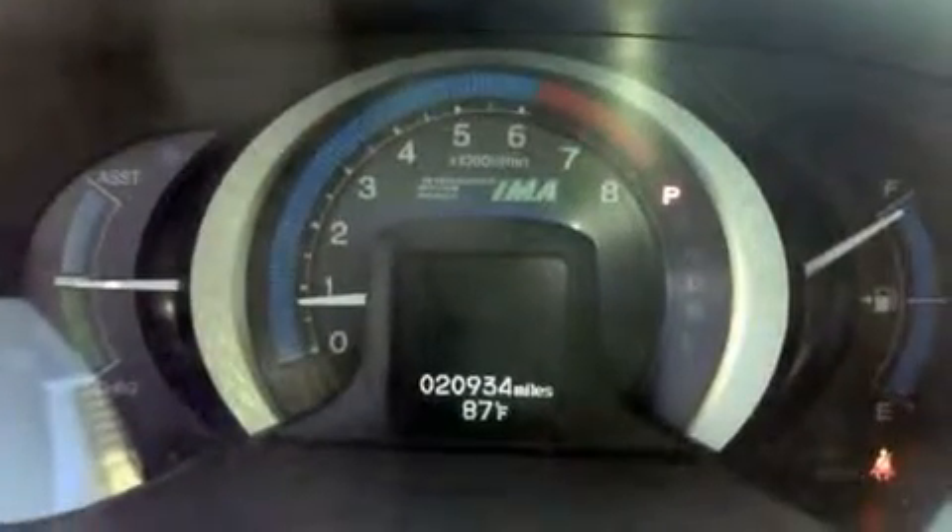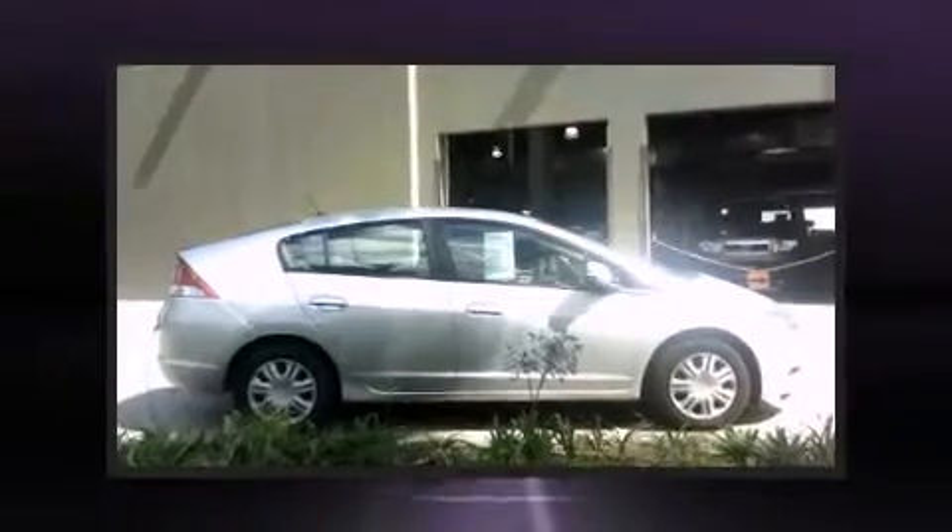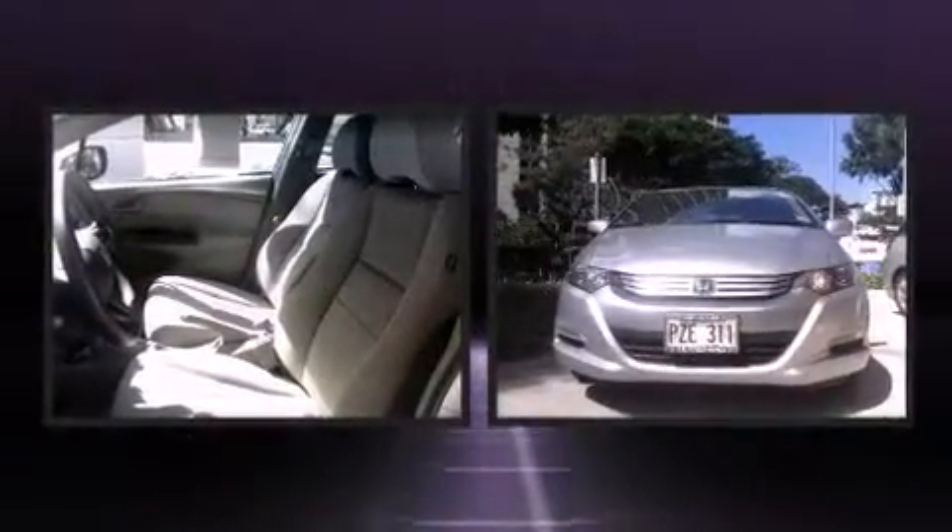Top features include remote keyless entry, a rear window wiper, one-touch window functionality, a trip computer, and much more. Storage solutions are integrated throughout the interior, demonstrating thoughtful attention to detail.